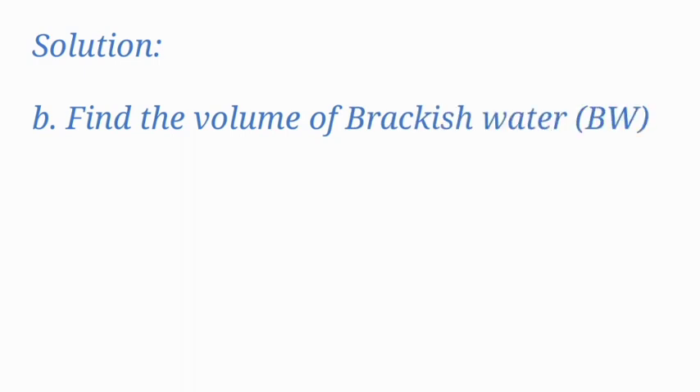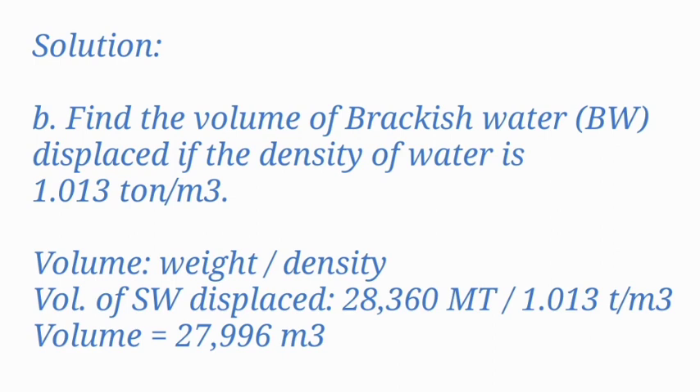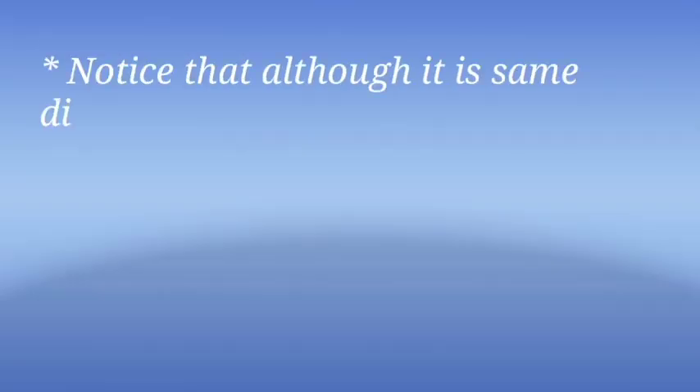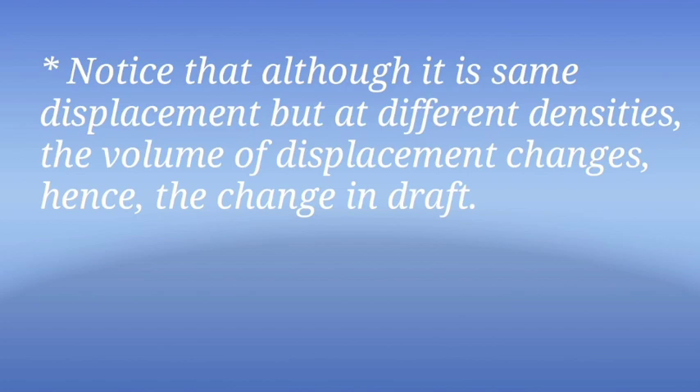Example 3B: Find the volume of brackish water displaced if the density of water is 1.013 t/m³. Volume = 28,360 ÷ 1.013 = 27,996 cubic meters. Notice that although it is the same displacement but at different densities, the volume of displacement changes — hence the change in draft.